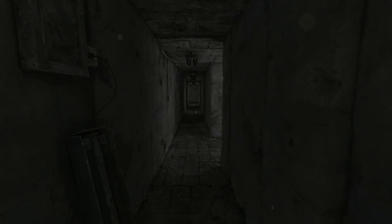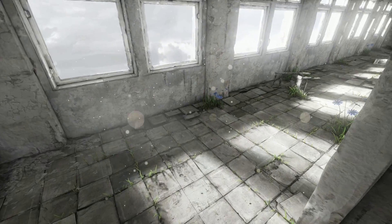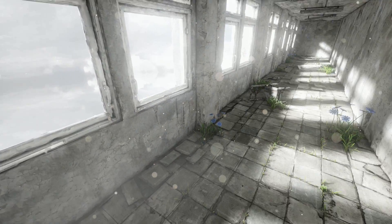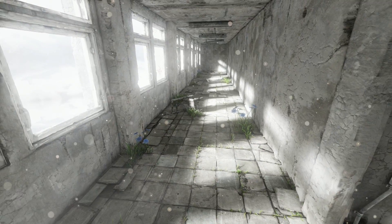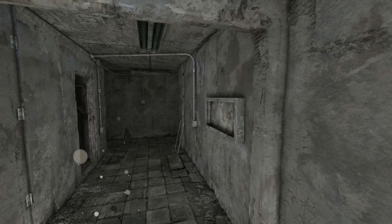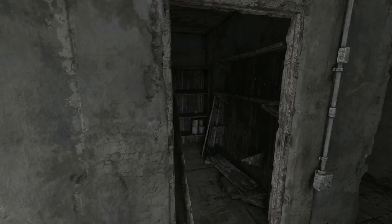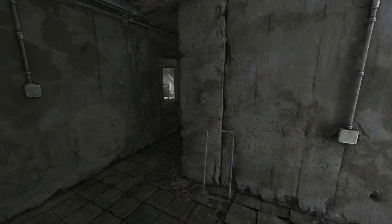Vielleicht können wir jetzt aber den Gang da langlaufen – wäre ja möglich. Das hat das Spiel uns jetzt erlaubt, hier langzulaufen. Hier sind Blumen gewachsen, auch. Aber wir können damit immer noch nichts tun. Ich würde so gerne mal da draußen gucken. Hier sind jetzt auch Blumen gewachsen – die waren auch vorher nicht da. Aber hier können wir immer noch nicht lang. Das stellt mich wieder vor eine fragende Wand.